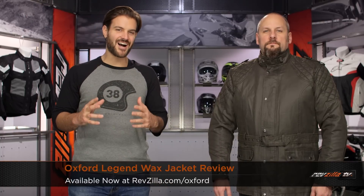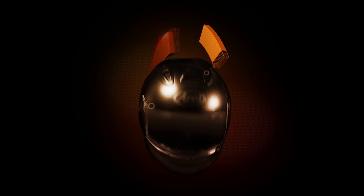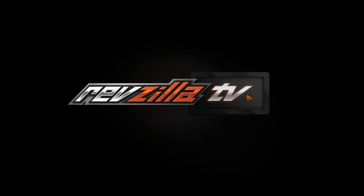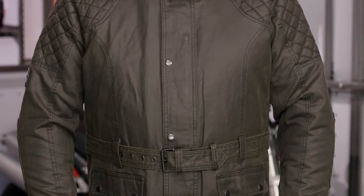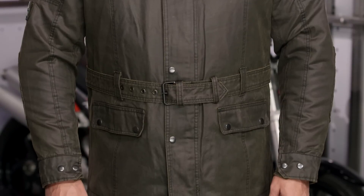Spurgeon here with RevZilla TV to talk to you about the Oxford Legend Wax Jacket available at RevZilla.com. From Oxford, the Legend Wax Jacket is an urban-inspired piece that takes technology a hundred years old from England and incorporates it into a new modern urban style jacket.